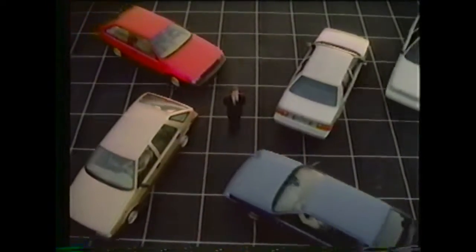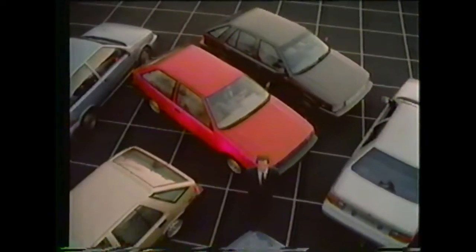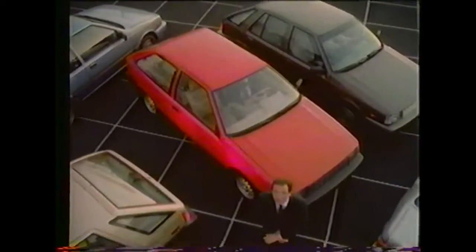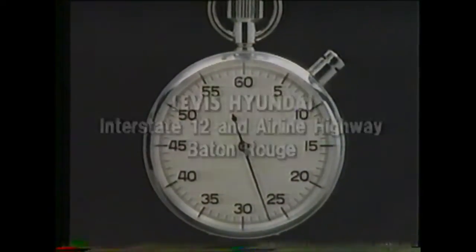But, as Hyundai... you'll get seven XL models, all under $7,000, all thoroughly equipped, and that leaves very little room for the competition. Test drive an XL at Levis Hyundai in Baton Rouge. We sell cars that make sense.